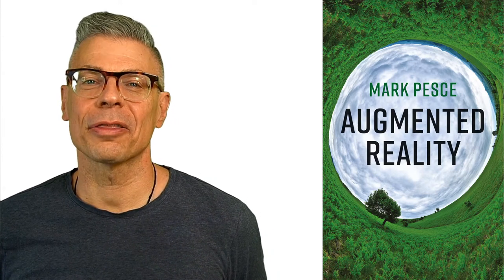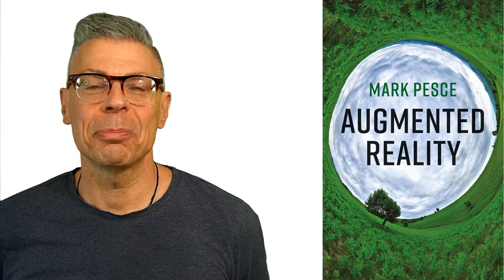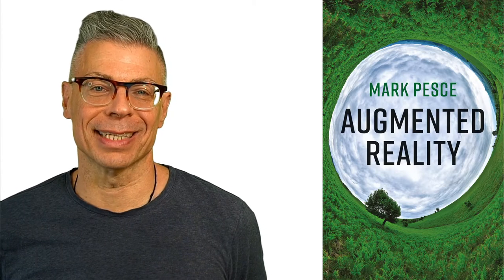Hi, Mark Pesci here, author of Augmented Reality: Unboxing Tech's Next Big Thing.